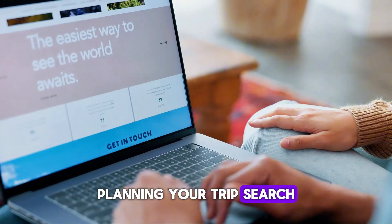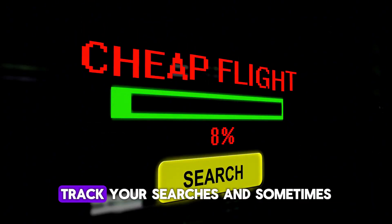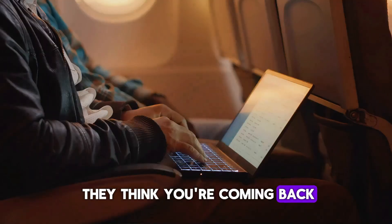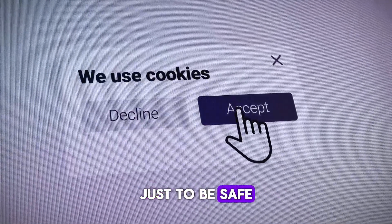Planning your trip? Search for flights in incognito or private browsing mode. Airline websites and travel platforms track your searches and sometimes increase prices if they think you're coming back. Incognito keeps your searches clean and price hikes away. Clear your cookies too, just to be safe.